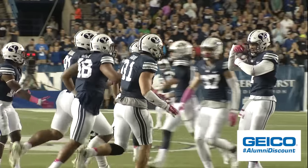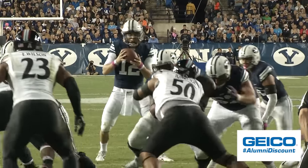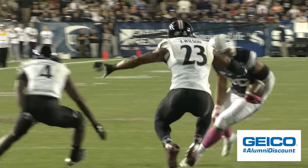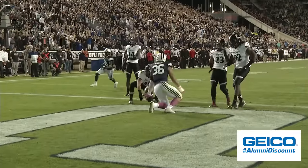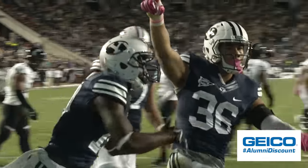And this game feels like it's totally gone the Cougars' way. Left hip of Mangum — snap comes, handoff Francis, Francis off tackle right, cuts back inside, into the end zone. Francis Bernard. And the Cougars extend the lead.